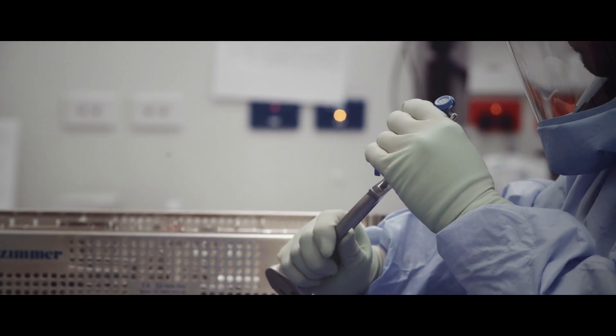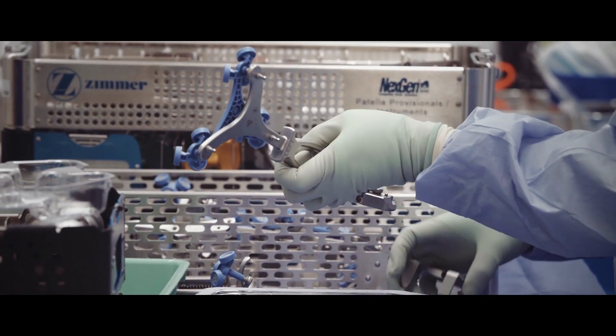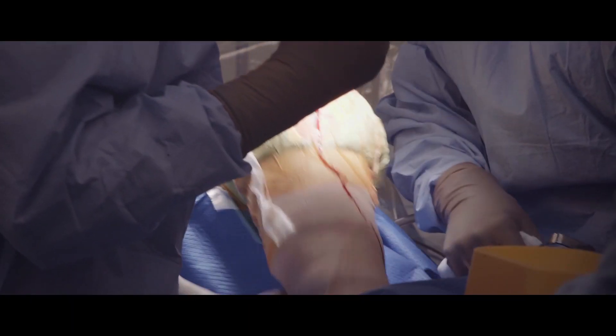The way Rosa works is that it improves the accuracy with which we cut the bone. It'll then help me balance the tissues around the knee to make sure that the tissues are not too tight or too loose, because at the end of the day that's what makes a patient feel good after a knee replacement.